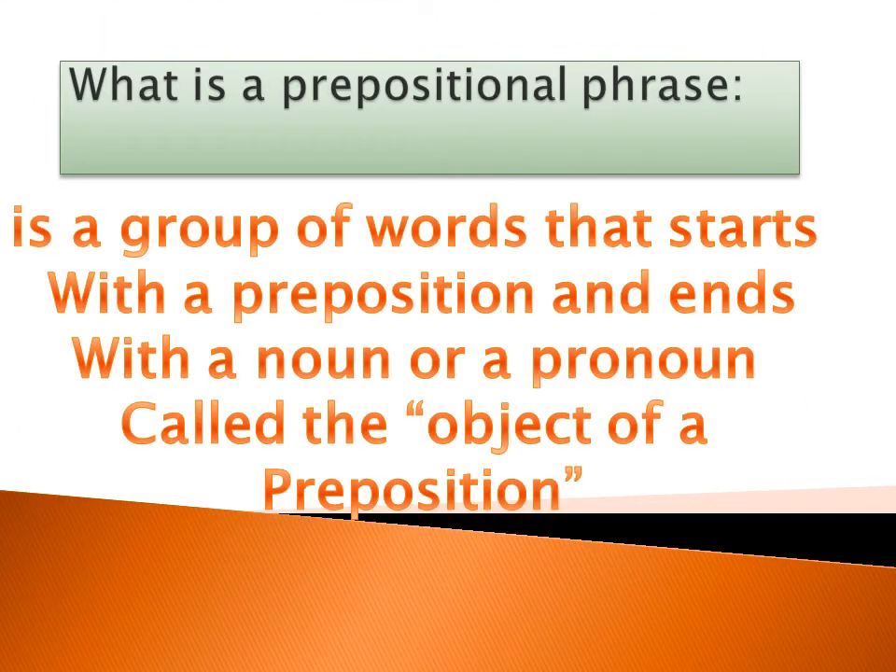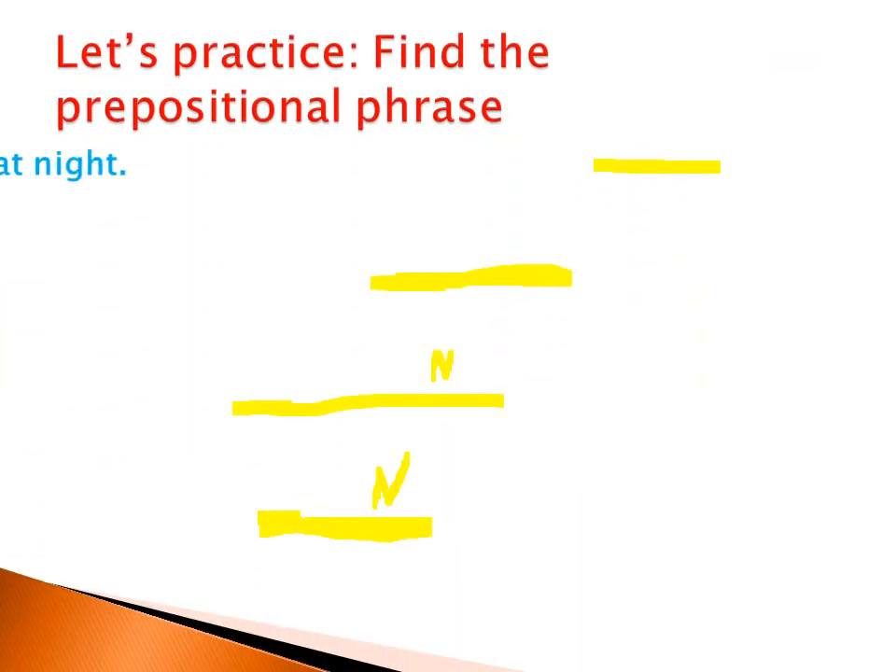A prepositional phrase is a group of words that starts with a preposition. So how do you find the prepositional phrase? First, locate the preposition. Then the words after the preposition, up to and including the noun, form the prepositional phrase.